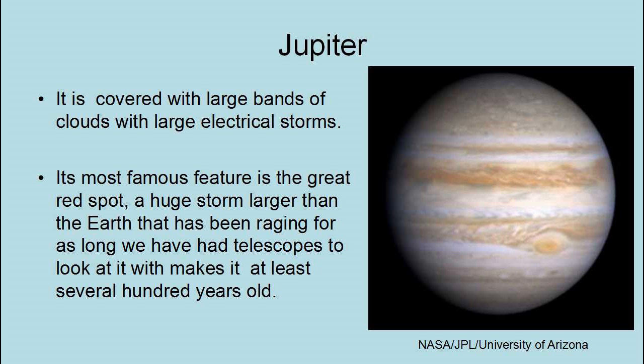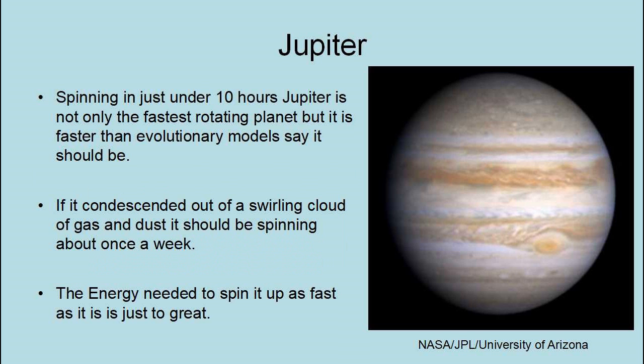Jupiter is covered with large bands of clouds with large electrical storms. Its most famous feature is the Great Red Spot — a huge storm larger than the Earth that has been raging for as long as we have had telescopes to look at it, making it at least several hundred years old. Spinning at just under 10 hours, Jupiter is not only the fastest rotating planet in the solar system, but it is faster than evolutionary models say it should be. If Jupiter condensed out of a swirling cloud of gas and dust, it should be spinning about once a week, and the energy needed to spin it up as fast as it is is just too great.